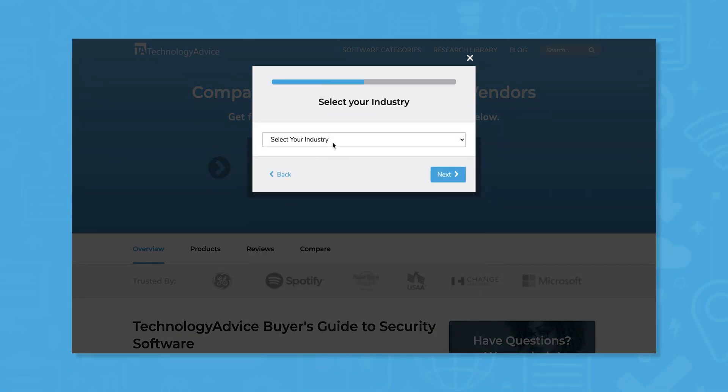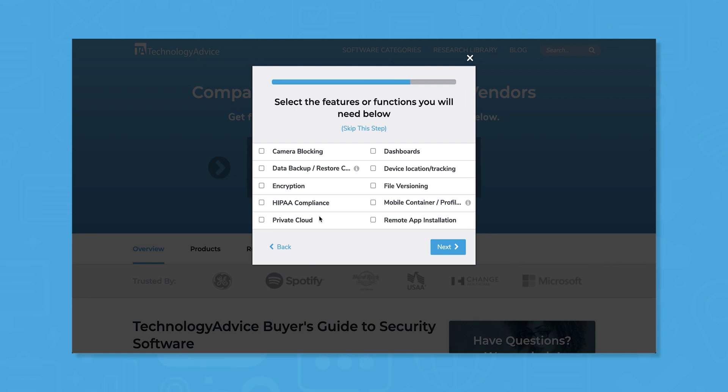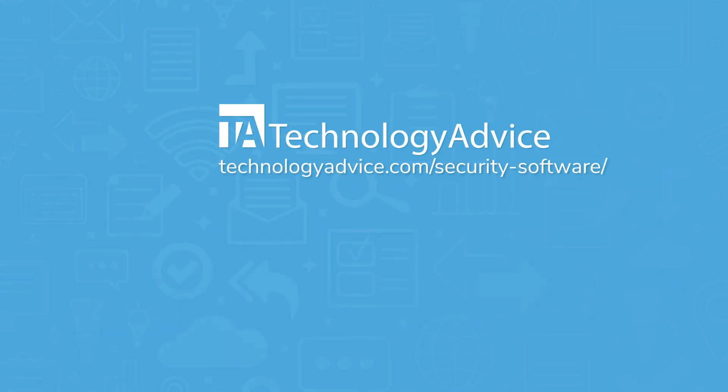Still not sure the VM Series is right for you? Use our product selection tool at technologyadvice.com to get a free list of security software recommendations. Click the button on the left to get started.